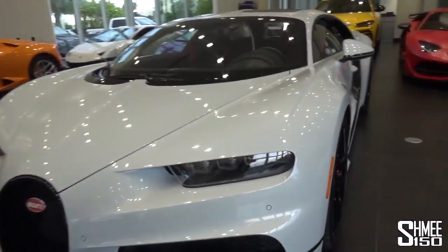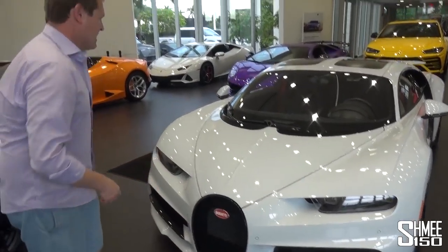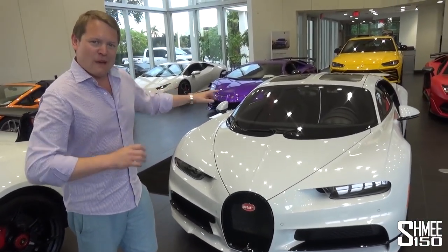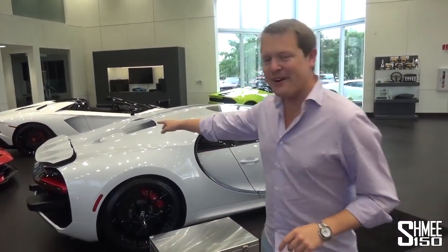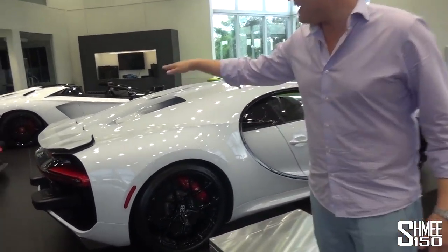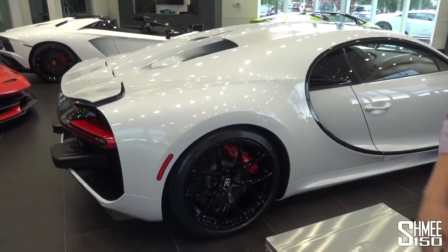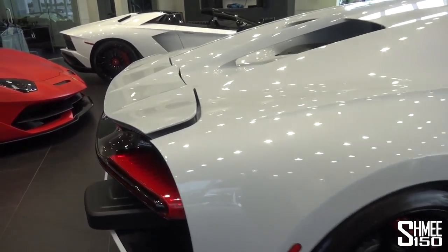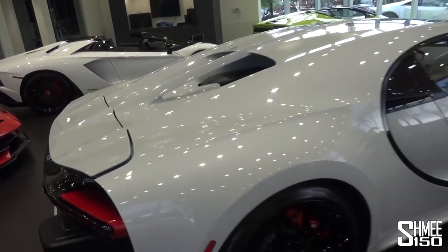You've got the quad headlights on each side that give it the eyes, the distinct look, the horseshoe grille. This is a pretty special car. You might be able to hear a clicking noise — the car, when it's been sat parked, actually lowers the wing. You can see the active rear airbrake going towards being sat down flush with the bodywork. It keeps it open for a while after you've parked to help with cooling and airflow for the engine and exhaust.